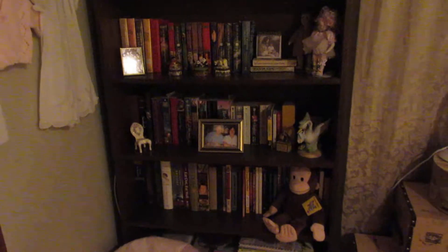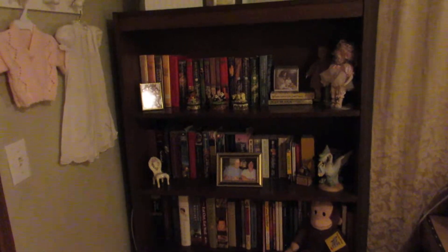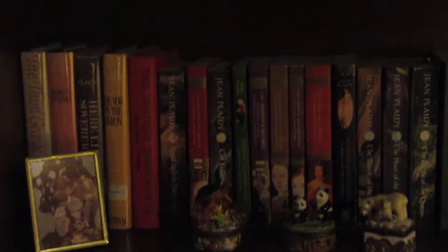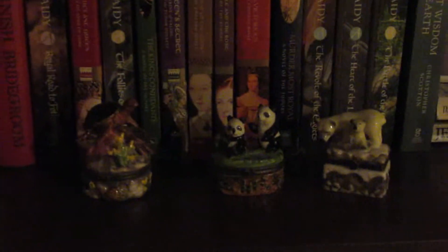Maybe someday I'll paint it white, or I'll just leave it. It has all my favorite collectible books that I've kept — I really cleaned that out today and sent a lot home with my daughter. If you're a Jean Plaidy fan, I have almost everything she ever did up here. I have some of my trinket box collection, which I love — they're all animals.